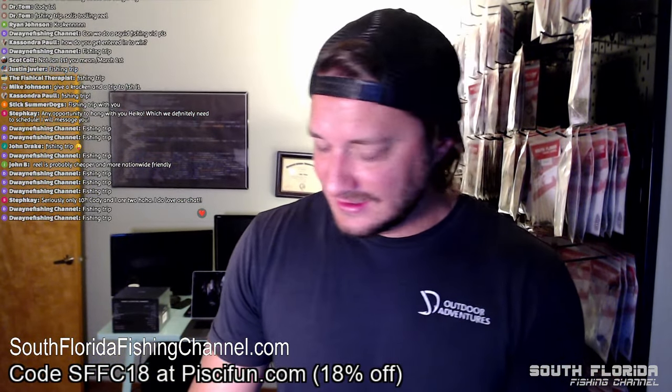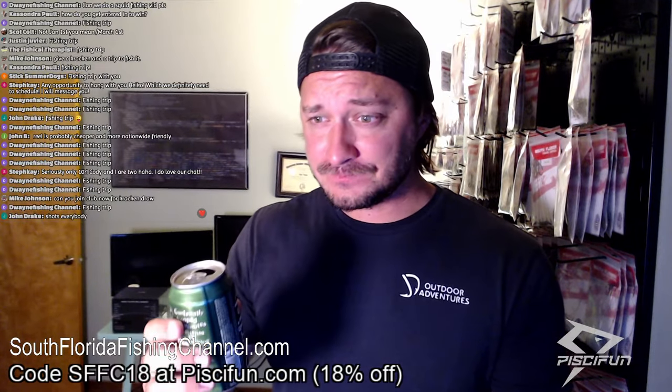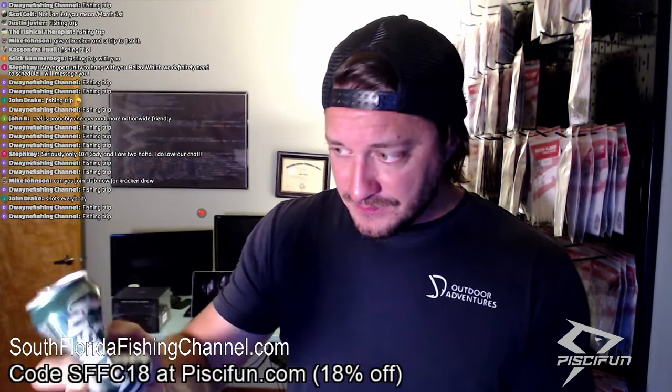Jason says he owns a house in Key Largo with a boat ramp and a boat. Where are the hot ladies? Your retirement dreams are crushed. That was a 60-minute IPA — those IPAs have got a bitter bite to them.